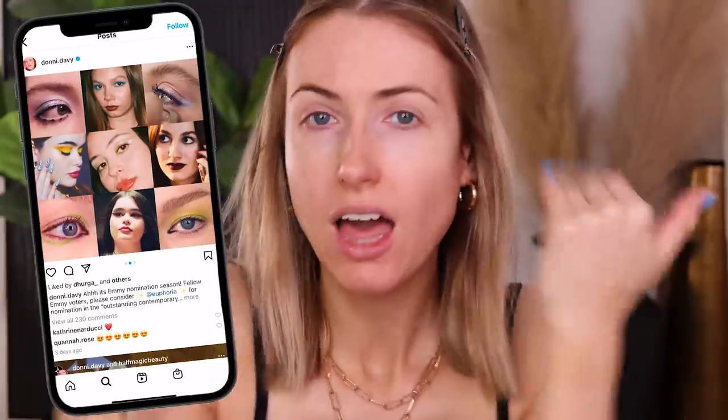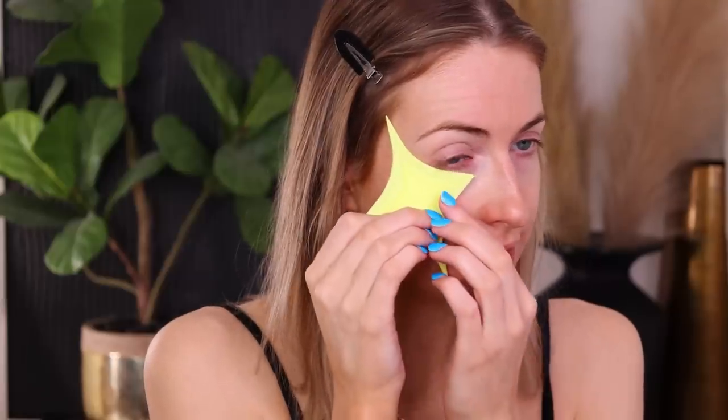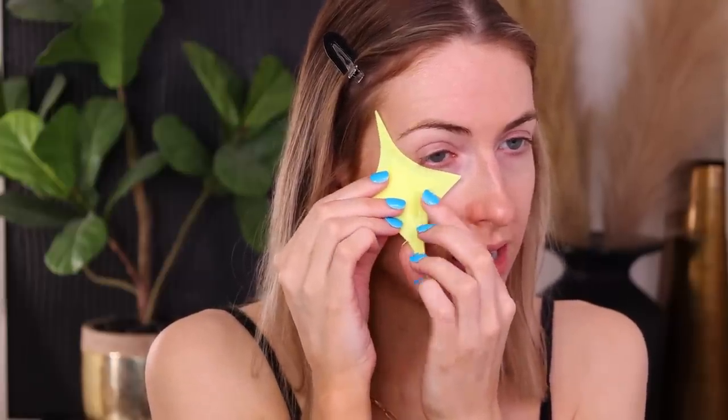Look how pretty that shade is. I noticed a lot of her videos have this very defined wing look, so we're gonna attempt something like that today. I saw a look on TikTok I could maybe recreate. We're gonna try using another element in her collection called the Wing Magician, which is supposed to help make a perfect wing look. First things first — brows and primer — and now to experiment with some blue.